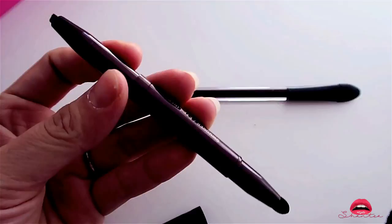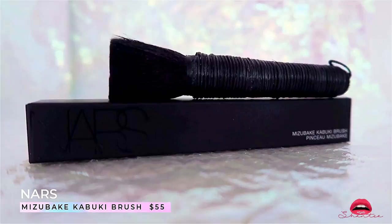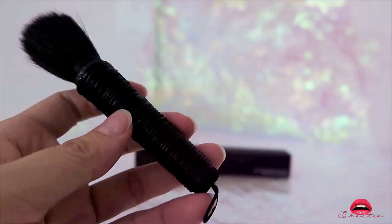The next brush is by NARS — this is the Mizubeiki Kabuki brush and honestly it's really small, I was expecting something bigger. I wouldn't say I love it but maybe I'll get around to using it.